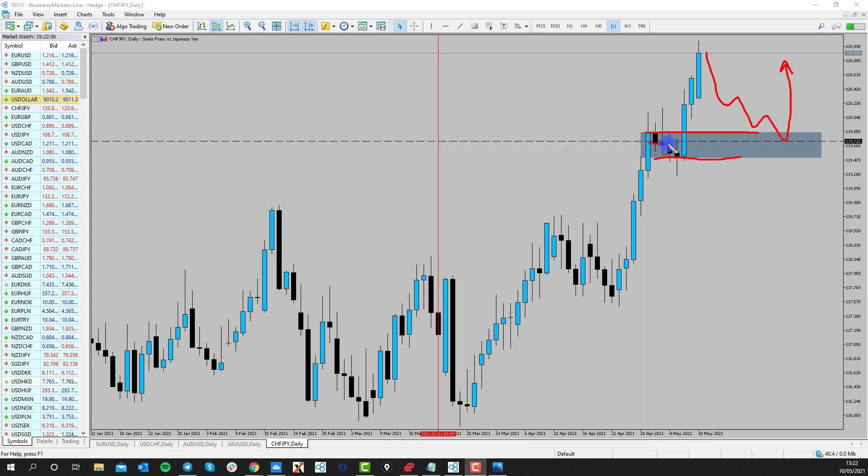119.72 is also the most traded level within this zone, so that's where I want to be buying the market on a trend continuation move on the end-of-day charts. If you see price coming back to this level, put an alert there and see how price reacts. If price gives you a nice bullish reaction from this zone, we could be looking for further long opportunities in line with the trend. Thanks for watching and I'll speak to you soon.